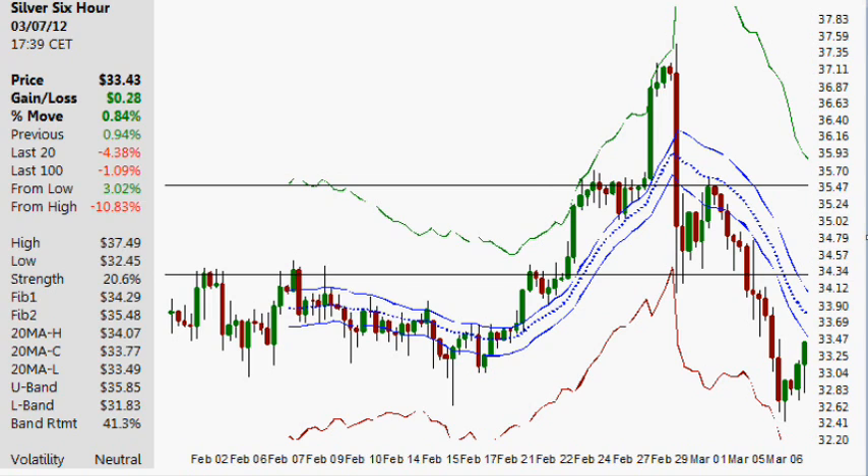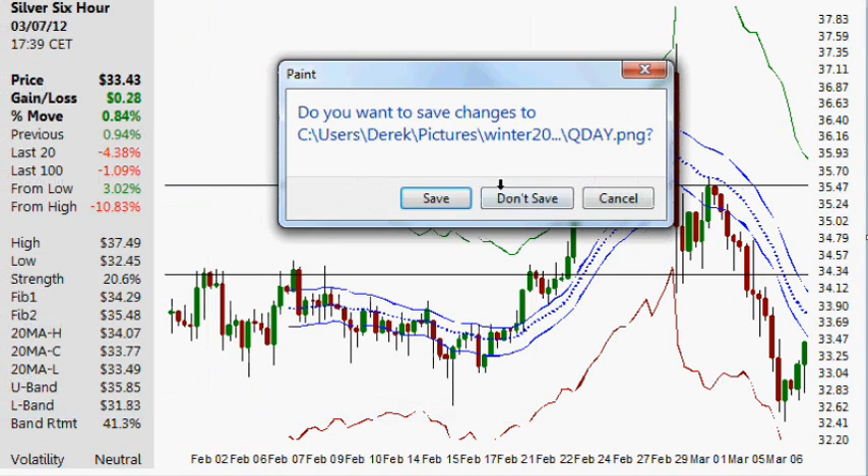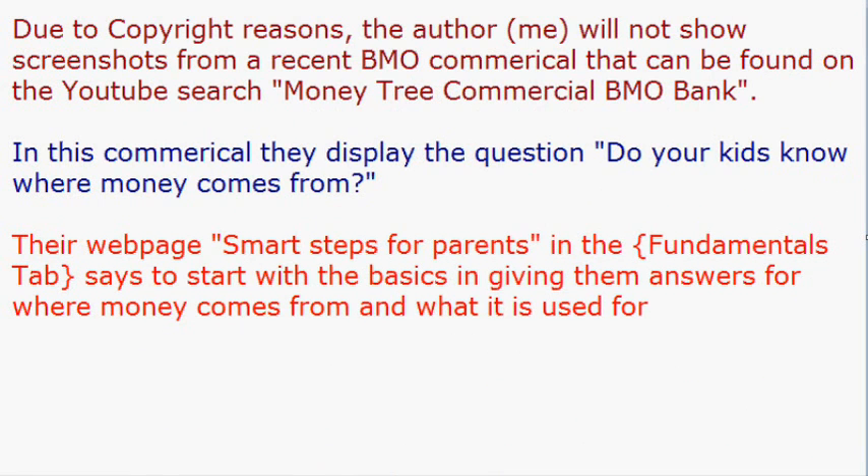That'll be it for the charts, and now let's go on to some stuff about money. Due to copyright reasons, the author, myself, will not show screenshots from a recent BMO, which is Bank of Montreal, commercial that can be found on YouTube by searching 'Money Tree Commercial BMO Bank.' In this commercial, they display the question: do your kids know where money comes from? Their webpage, Smart Steps for Parents, in the Fundamentals tab,